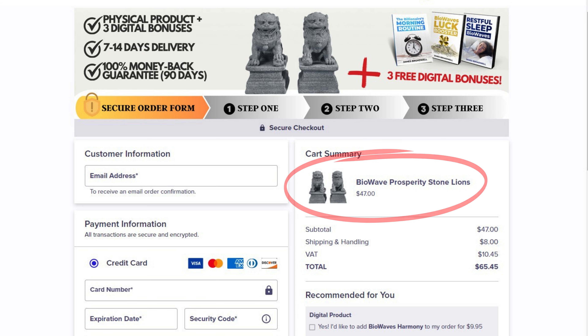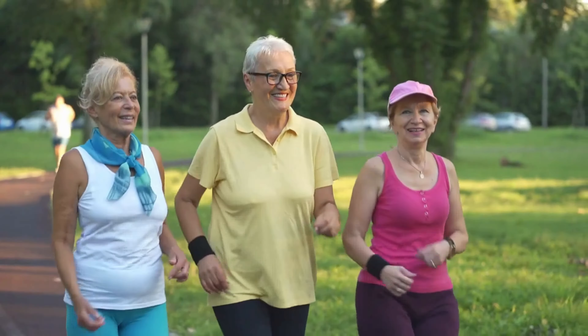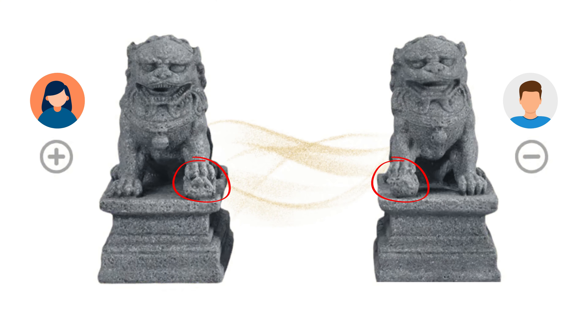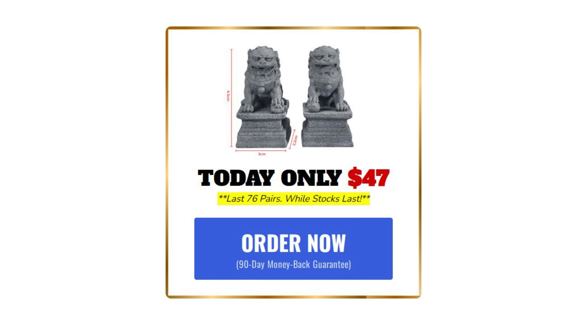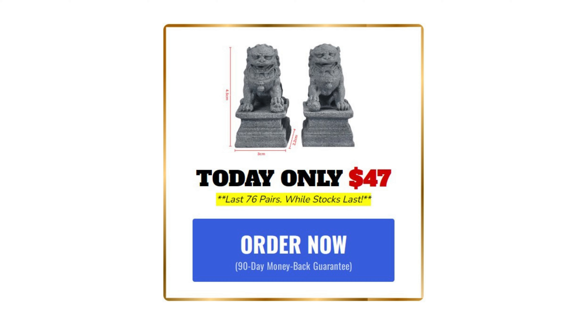To ensure you're getting the original product along with the bonuses and money-back guarantee, make sure you buy from the official website — the link is in the description below. Are the BioWave Prosperity Stone Lions worth the investment? If you're looking for a unique way to bring prosperity, protection, and positive energy into your life, absolutely. With advanced BioWave technology, powerful symbolism, and incredible bonuses, it's a no-brainer. This is a limited offer, so if you're ready to transform your life, now's the time to act.